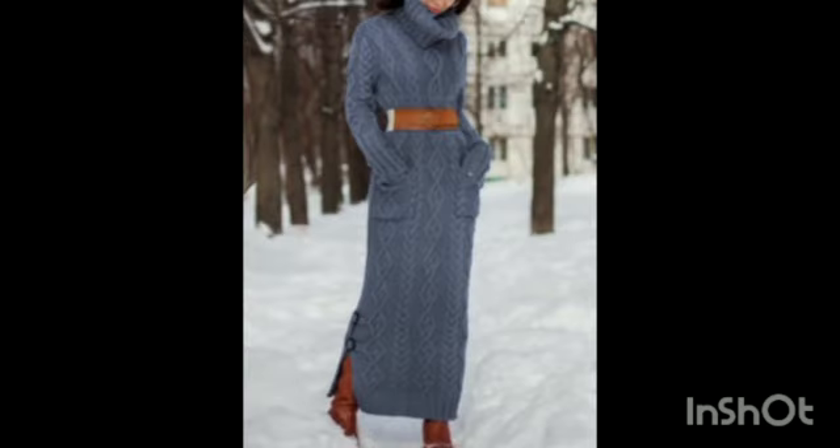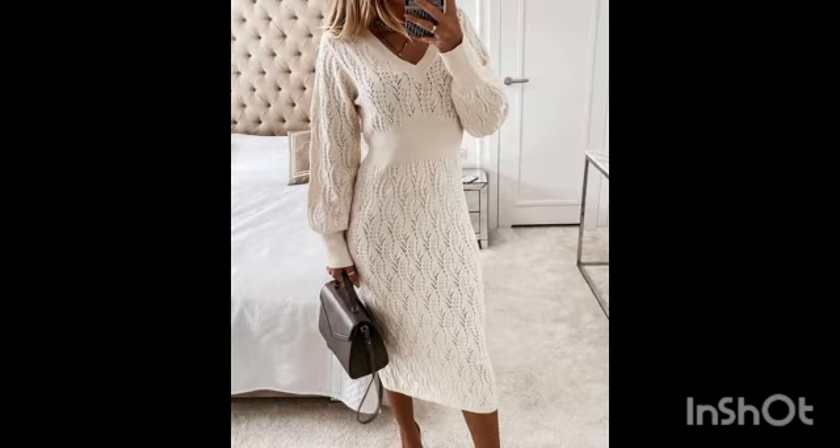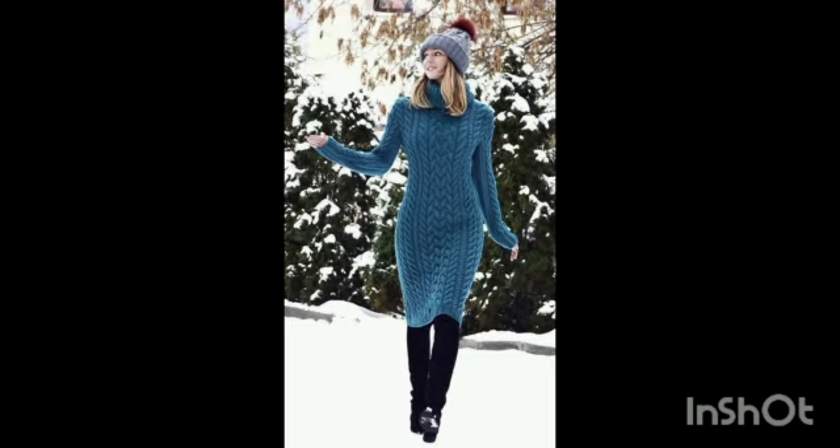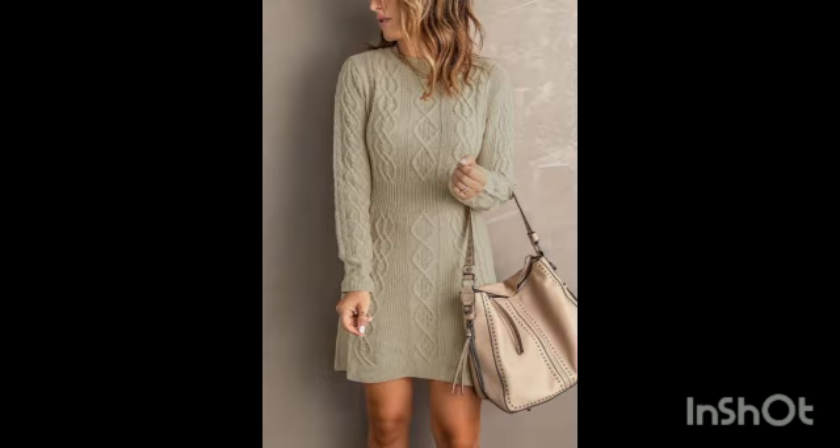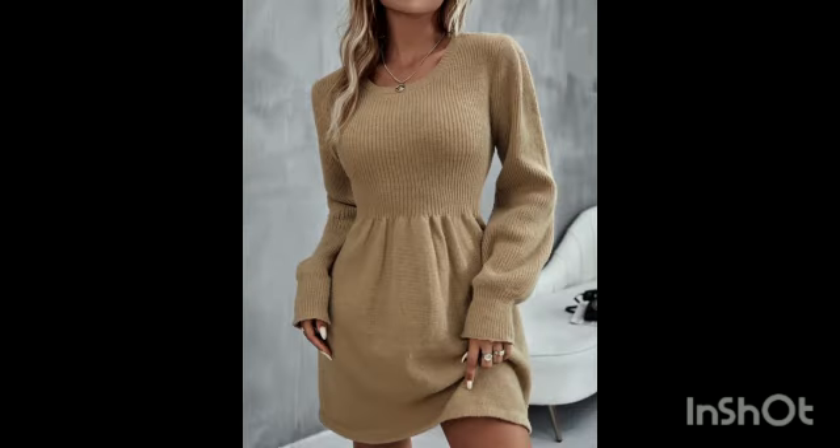In fact, this cozy wardrobe staple is one you can get away with wearing from now until spring. And with a few key styling tricks, it's possible to make sweater dresses feel fresh and fashion-forward. Sweater dresses are essentially an outfit in and of themselves, which is exactly why we love them.